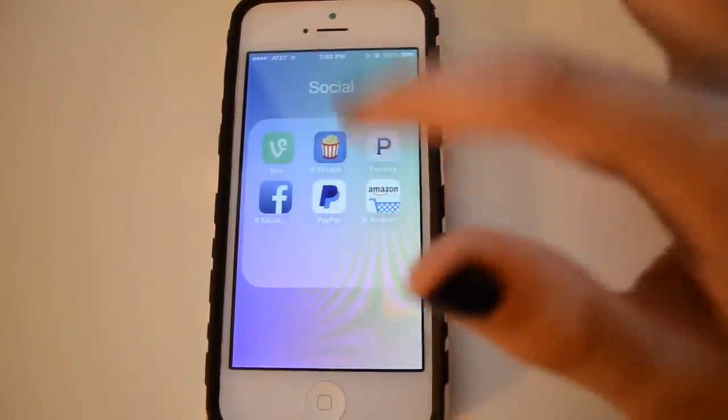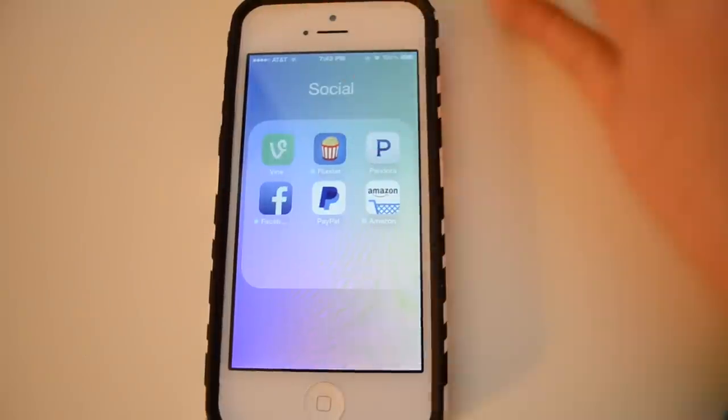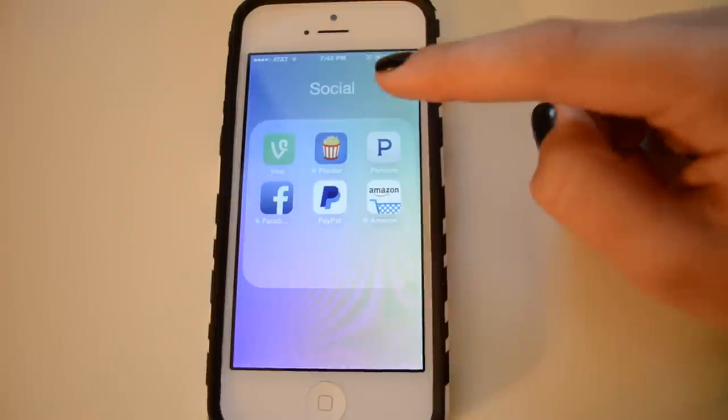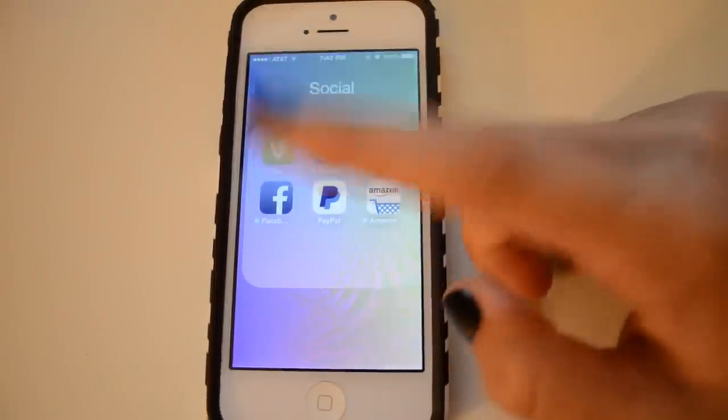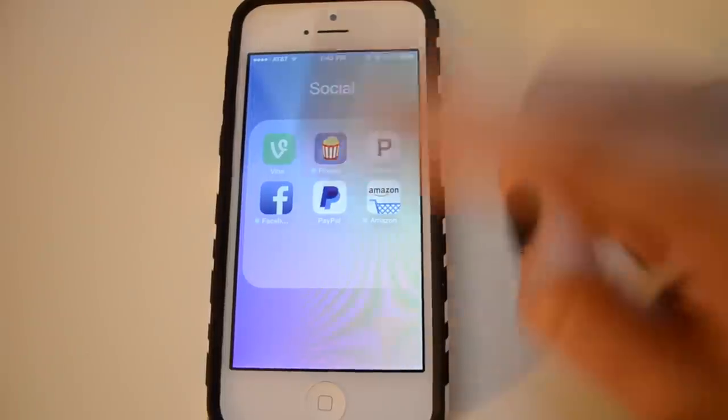In my 'Social' folder — which isn't only social stuff — I have Vine, Flickster, which is how I find out what movies are playing at my theater, and Dora which is a radio app. I also have Facebook, PayPal for managing my money, and Amazon.